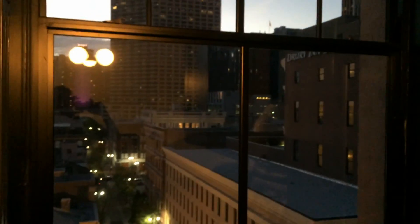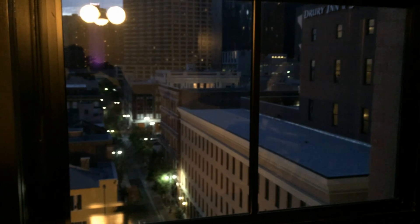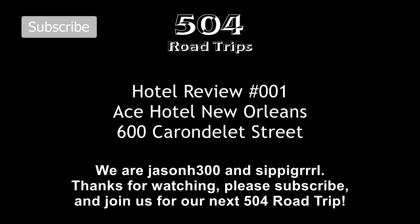And that is One Shell Square, which is the tallest building in New Orleans. That's pretty much it — thanks for watching and join us for our next 504 Road Trip.